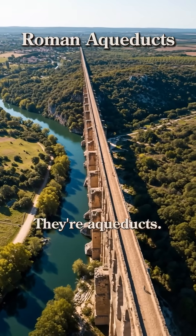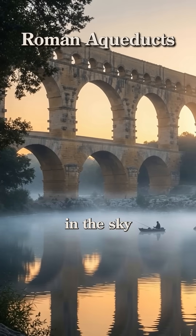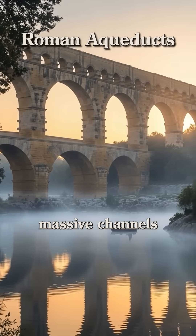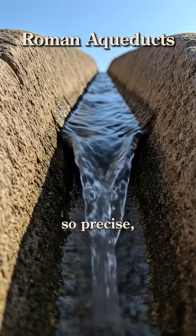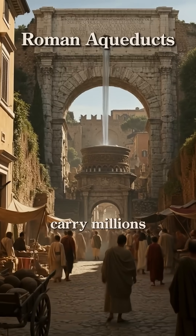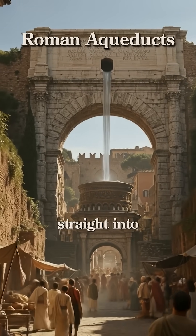Next, their aqueducts. How do you get water to a city of a million people? You build a river in the sky. Using nothing but gravity, Roman engineers built massive channels that descended at a gradient so precise — sometimes just a few inches per mile — that they could carry millions of gallons of fresh water across valleys and mountains, straight into Roman homes.